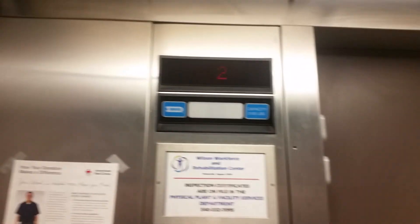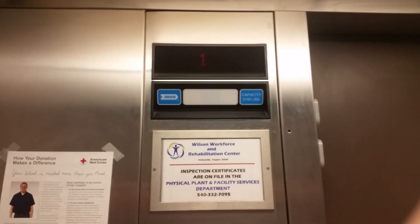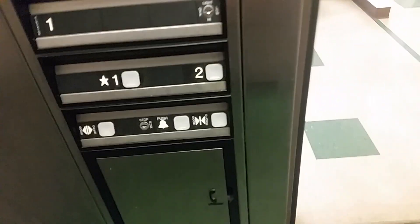Here we are at two. Go to one. Door closed works — I like that. Let's get a cab view. Very nice elevator; it has a green tiled floor. Pretty nice. Handrails on the sides but not the back wall.